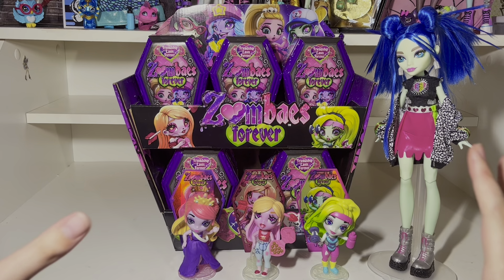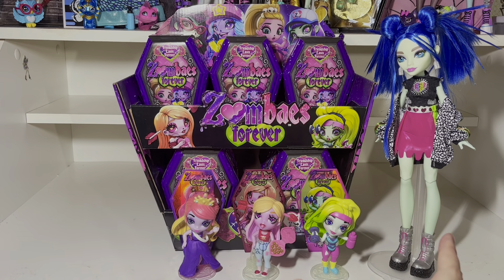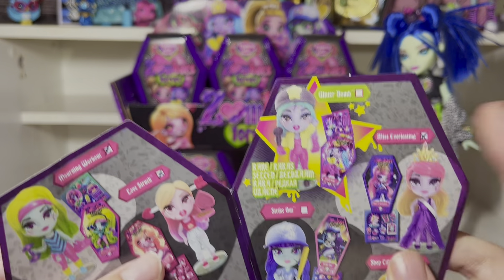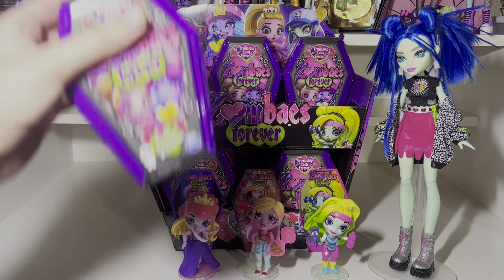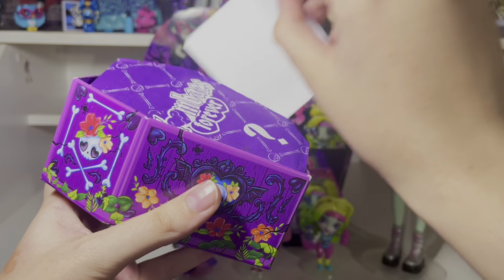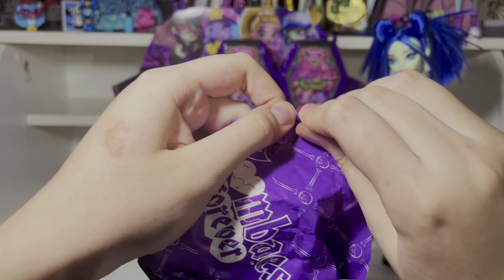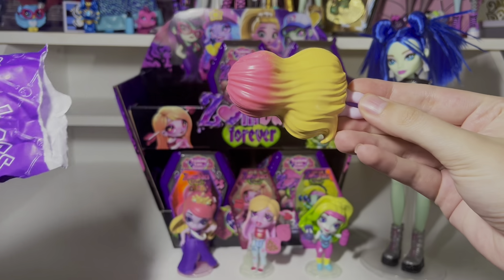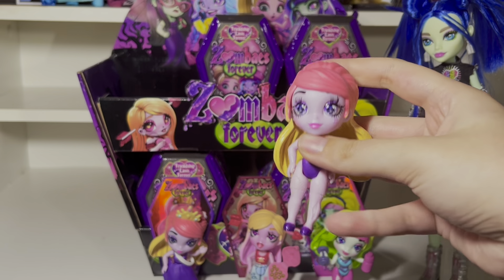We've opened three so far and no duplicates. There are ten in a store display set — I believe they sent me the store display — and ten to collect. I'm not sure if they have all ten inside considering the Glitter Bomb one is rare. But we'll see if I get any duplicates. Oh, is this our first duplicate? Okay, so this throws my theory out the window that they might have one of each in every set. Let's move on to the next one.